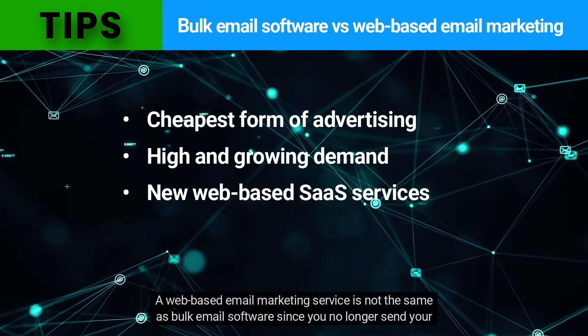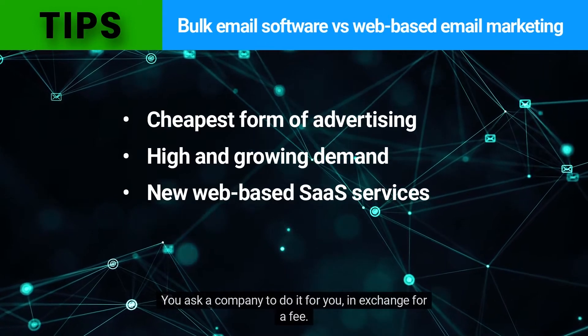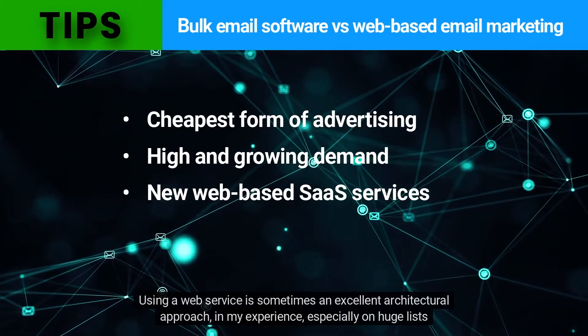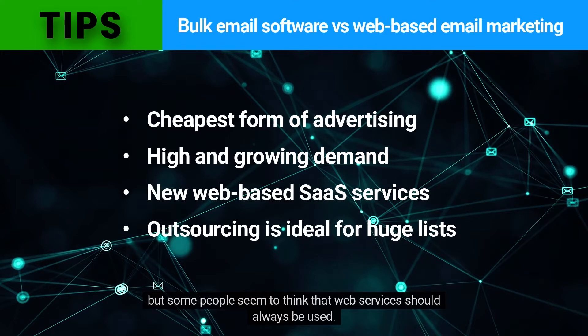A web-based email marketing service is not the same as bulk email software. Since you no longer send your messages in-house, you ask a company to do it for you in exchange for a fee — this is called outsourcing. Using a web service is sometimes an excellent architectural approach, especially on huge lists, but some people seem to think that web services should always be used.